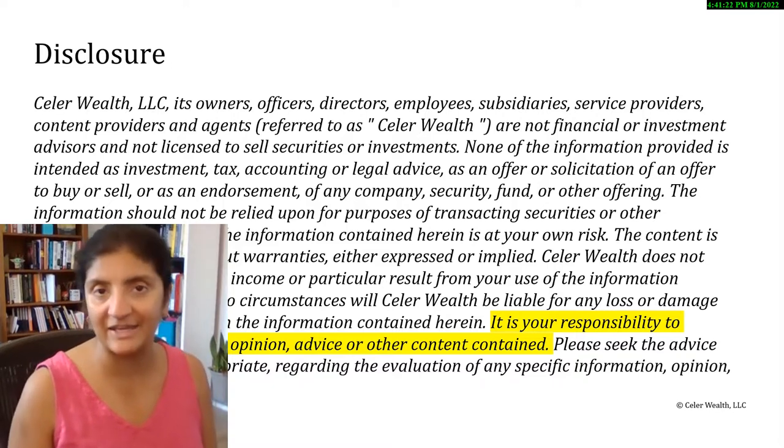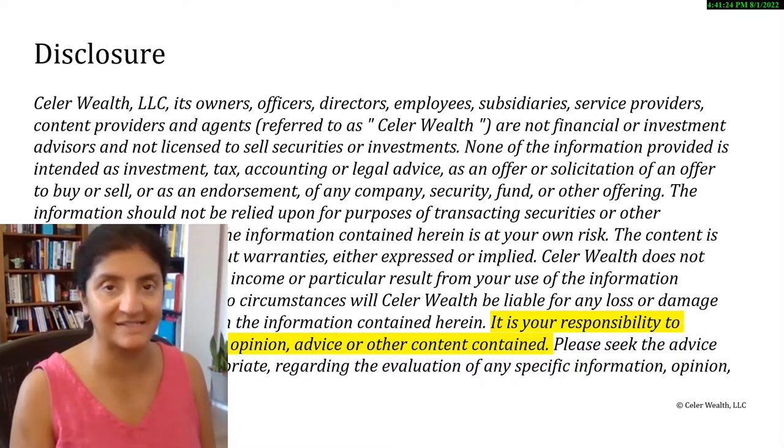Important reminder that trading and investing can be extremely risky business. Therefore, it's your responsibility to evaluate any information, opinion, advice, or other content contained in this video. Now let's head to the charts.